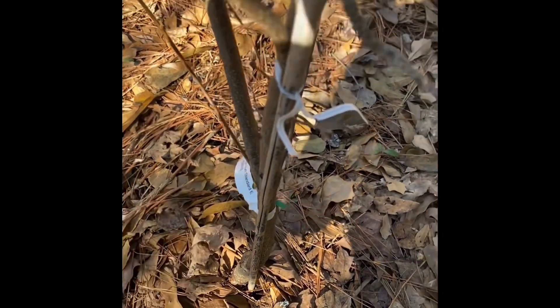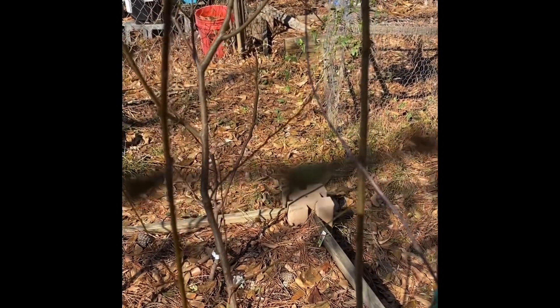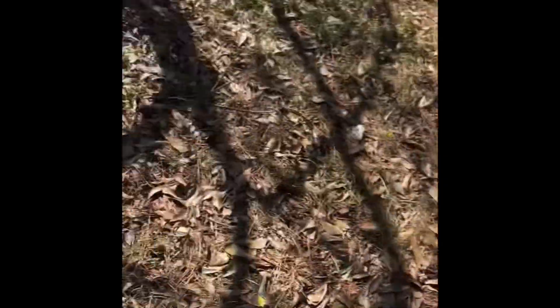Over here I have my Santa Rosa plum. This is year three and I still haven't seen any plums, but look — there is green on it. Can you see it? See the green?